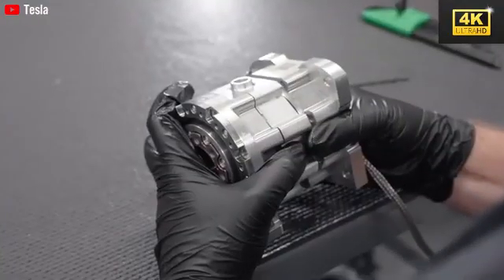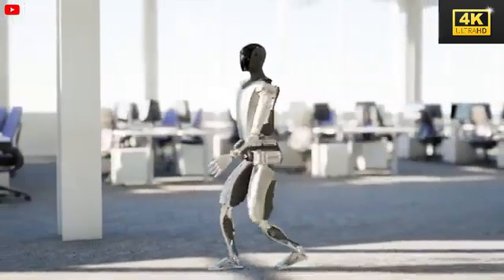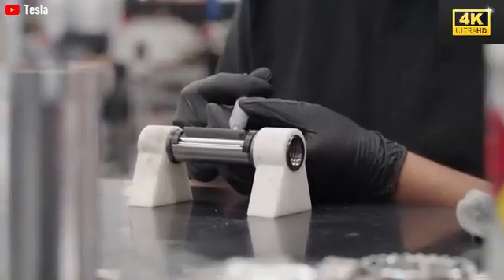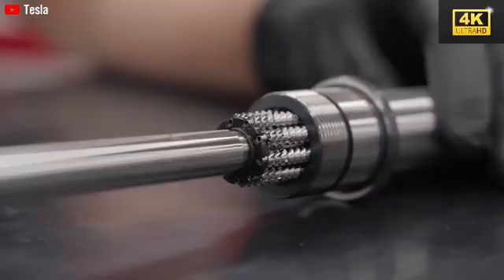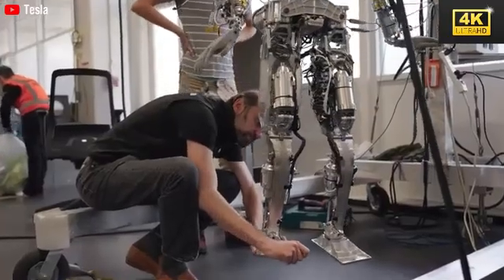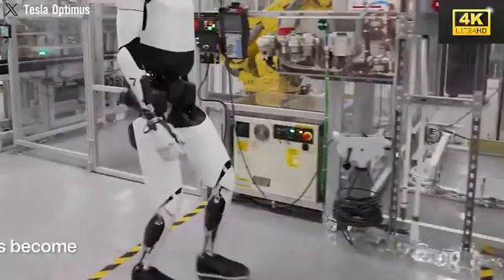The emphasis on natural walking patterns is paramount for the acceptance of robots in public spaces and private homes. Such acceptance is vital for the successful integration of robotic technology into everyday life. An important advancement is reflected in Optimus' speed enhancement, which has escalated from 0.98 m/s to 2.32 m/s, allowing for more effective task completion and making Optimus increasingly adaptable to human environments.